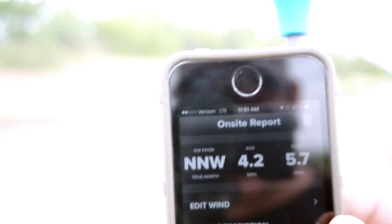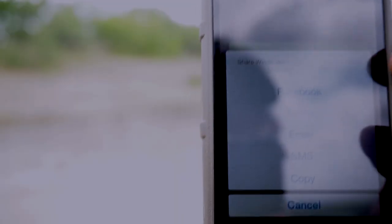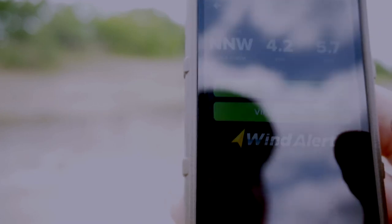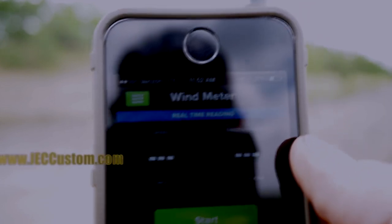Really simple, it comes with an awesome little case to help carry it. You can get these at JECcustoms.com. They're 35 bucks. You can share it — you can text it to somebody, text it to another shooter what the wind is. So this is the wind meter from Weather Meters. Again, you can get them at JECcustoms.com.